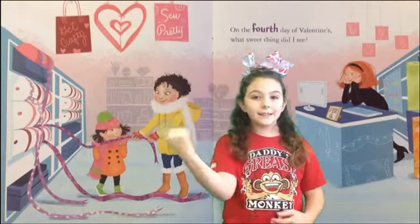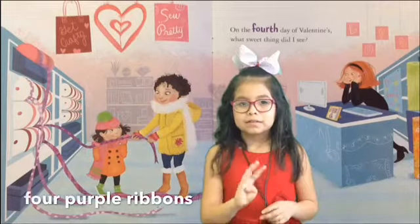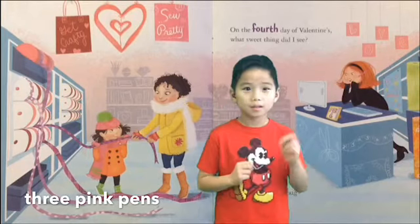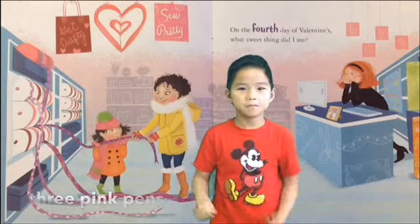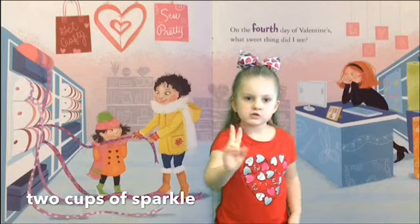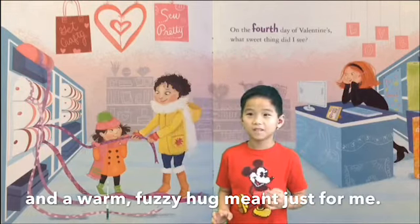On the fourth day of Valentine's Day, what sweet thing did I see? Four purple ribbons, three pink pens, two cups of sparkle, and a warm fuzzy heart just meant for me.